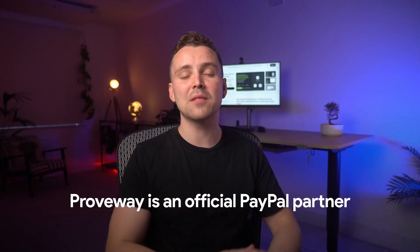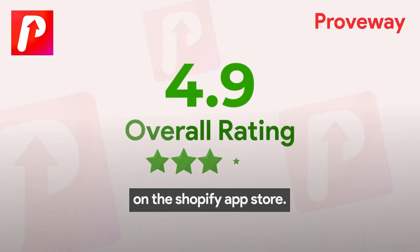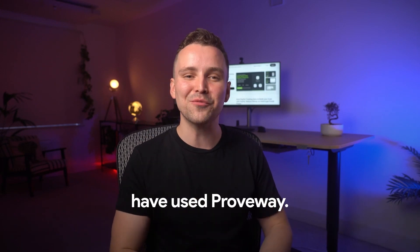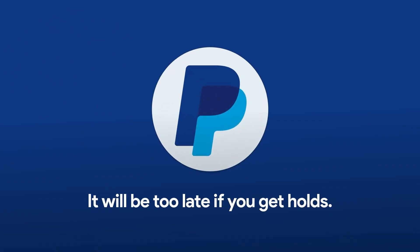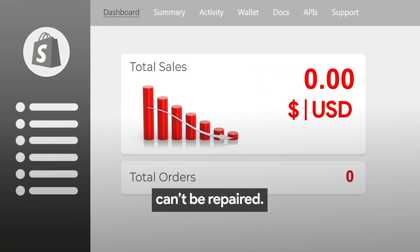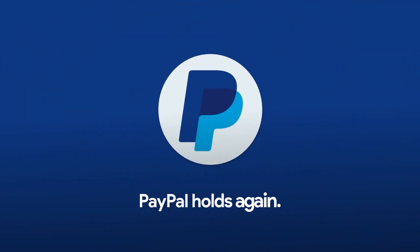Proveway is an official PayPal partner, with 163 plus reviews on the Shopify app store. Over 15,000 top Shopify brands have used Proveway. It'll be too late if you get holds — sometimes damages already done can't be repaired. So get yours before something goes wrong. Install Proveway now, and never worry about PayPal holds again.